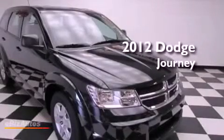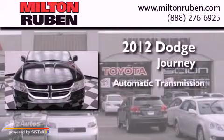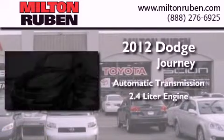This is a 2012 Dodge Journey. This crossover has an automatic transmission and a 2.4 liter engine.